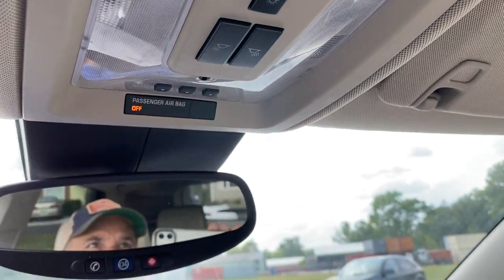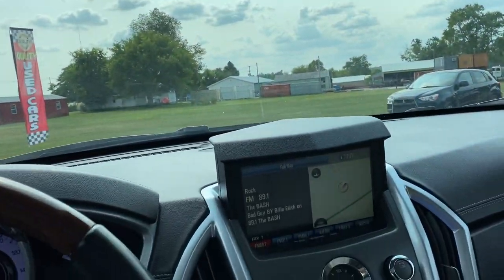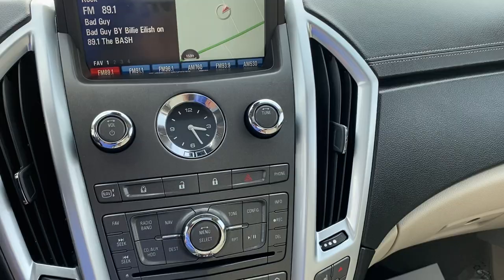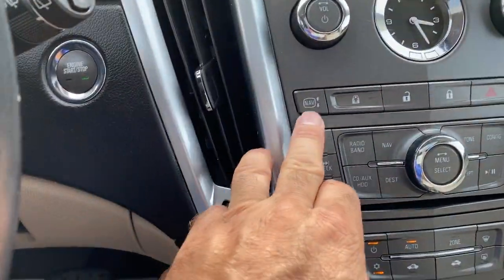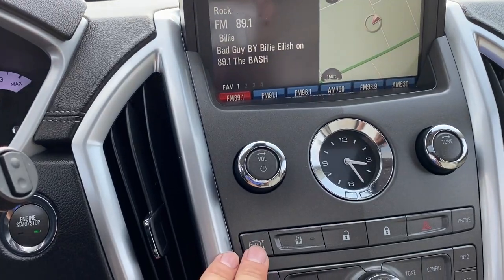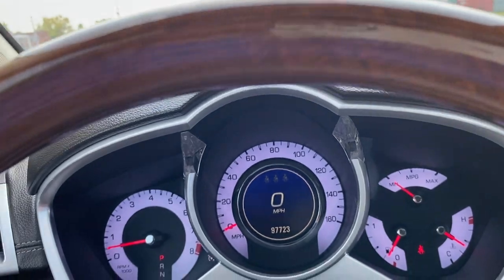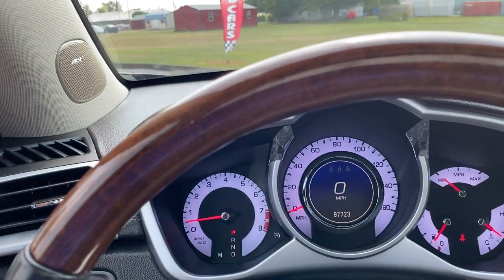Both lights functional. You have your OnStar up here, lighting, and garage door openers up here. The navigation screen can go up and down if you don't like it sitting up there. Like I said, this thing drives out great with no issues. We'll go to the hood and check it out.